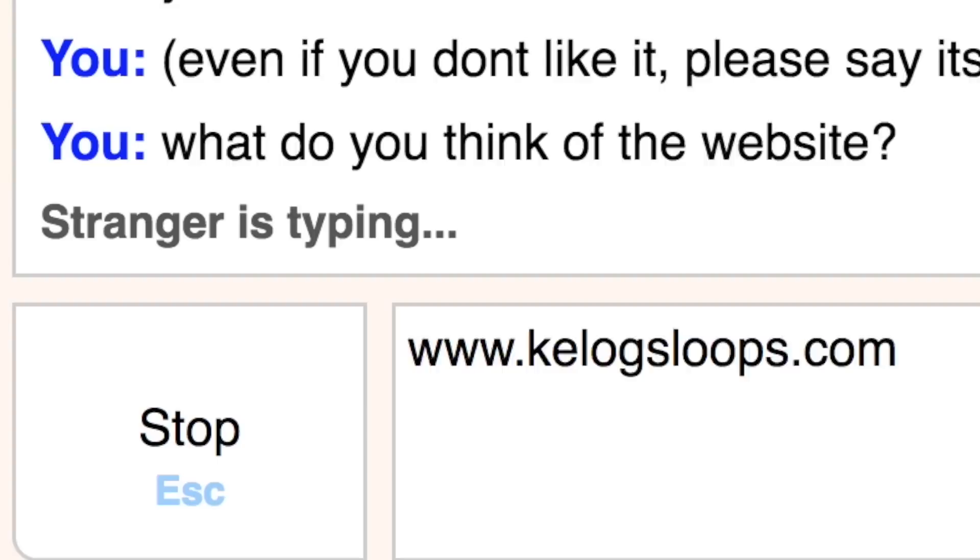But I need external validation, so I went on over to Omegle and I asked a stranger what they thought. That's right, you heard it here first. I know nothing about web design, so fake it till you make it.